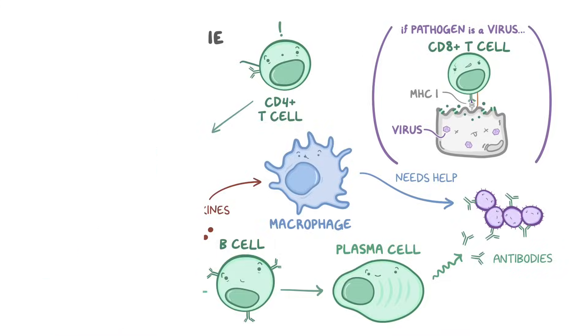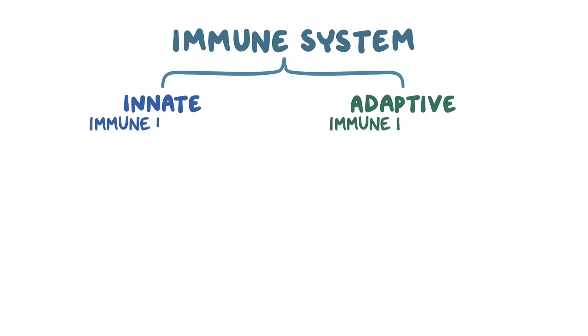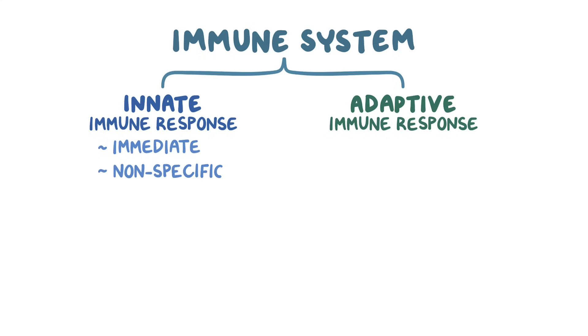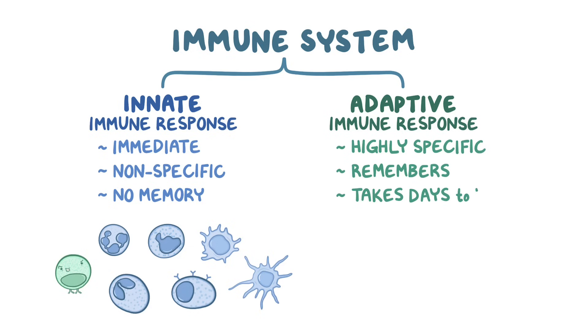As a quick recap: the immune system has an innate and an adaptive response. The innate immune response is immediate but nonspecific and lacks memory, whereas the adaptive immune response is highly specific and remembers everything, but it takes several days to get started and almost two weeks to peak.